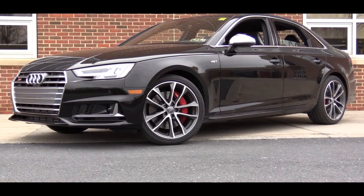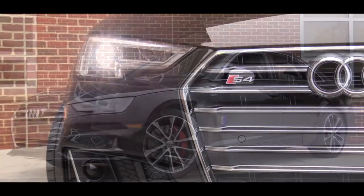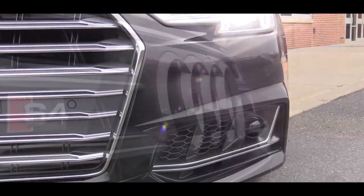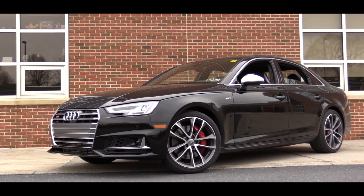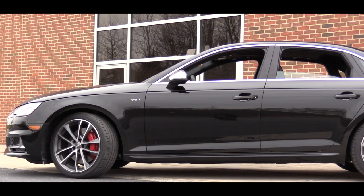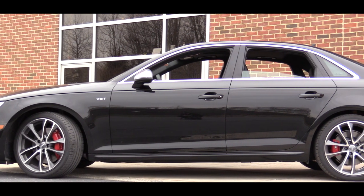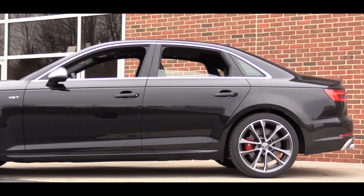Moving on to the exterior — up front there is Audi's single-frame front grille, which always looks good. The S4 is differentiated from the A4 by a thicker bar setup and the S badging in the corner. There are full LED automatic headlamps with automatic headlight leveling, LED fog lights below, and LED integrated turn signals in the side mirror housings. The side mirrors are coated in aluminum optic housings and are power adjustable, power folding, heated, and come with a memory system.